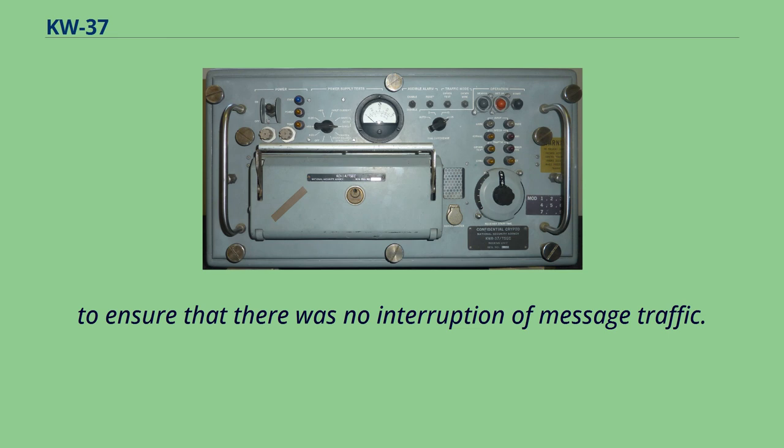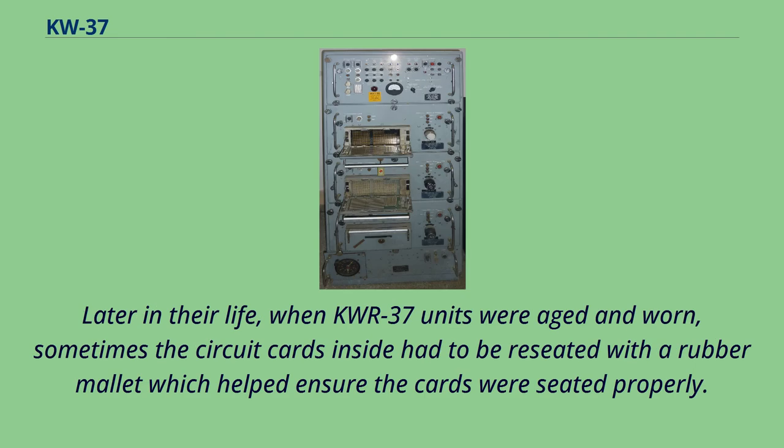Later in their life, when KW-R-37 units were aged and worn, sometimes the circuit cards inside had to be reseated with a rubber mallet, which helped ensure the cards were seated properly.